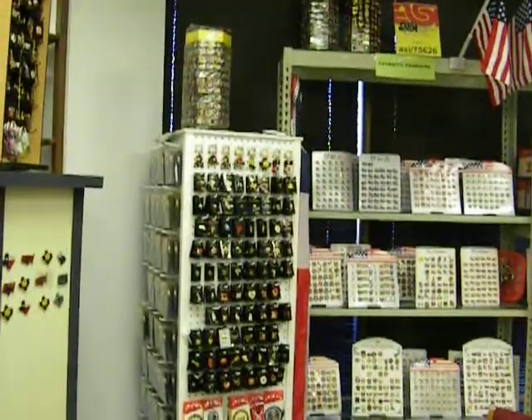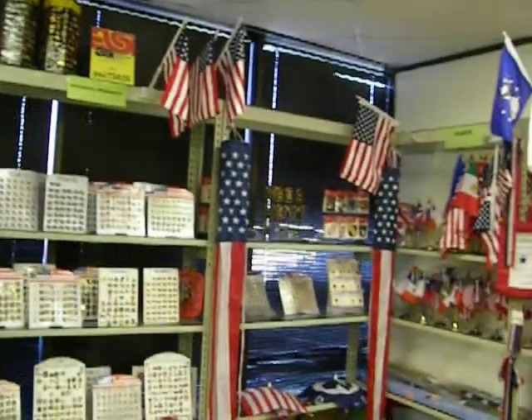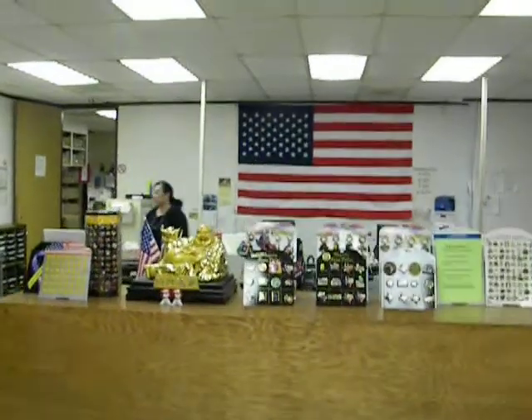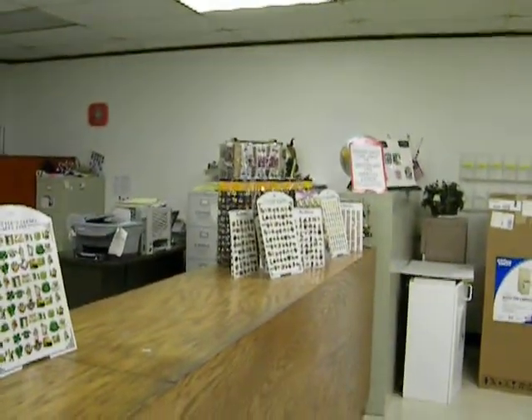These are some more of our keychains — US flag pins and military pins. Then we have our Texas magnets over here, Texas keychains over here, and more Texas lapel pins and keychains over here.